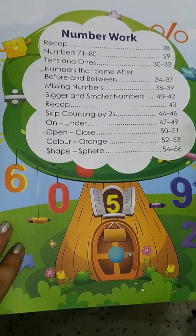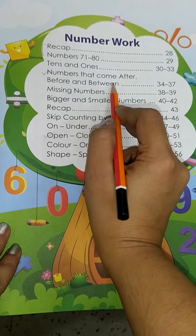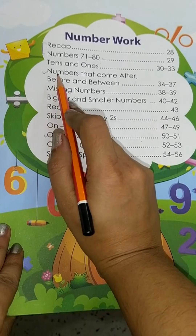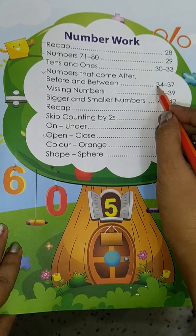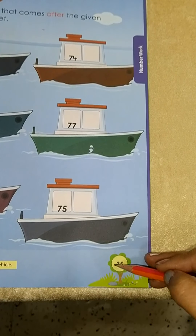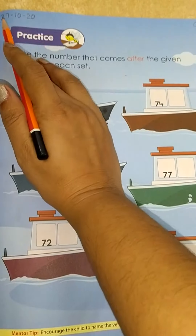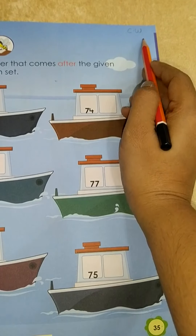Today I will be covering two topics: numbers that come after, before, and between, and the other topic is open and close. For the numbers that come after, before, and between, you have to open page number 35. Here you will be writing the date — 27 October 2020 — and on the right hand side you have to write the classwork.